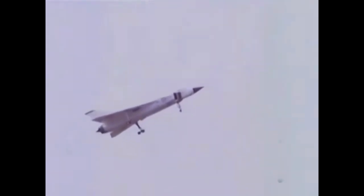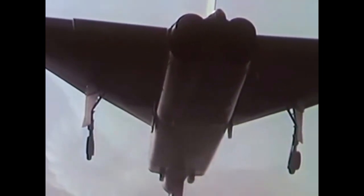The cancellation of the Arrow had a profound impact on Canada's aerospace industry. Many of the talented engineers and technicians involved in the project emigrated to other countries, including the United States, where they made significant contributions to NASA's space program and other aerospace endeavors. Various artifacts and remnants of the Avro Arrow have been preserved and displayed in museums and aviation centers to commemorate its significance.